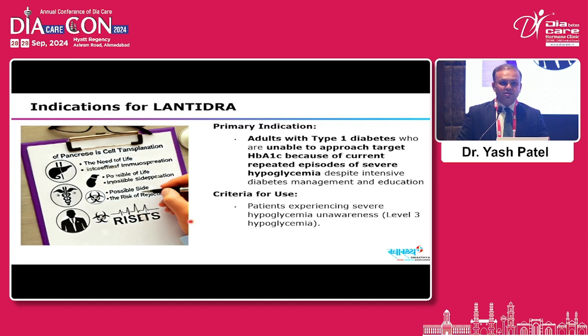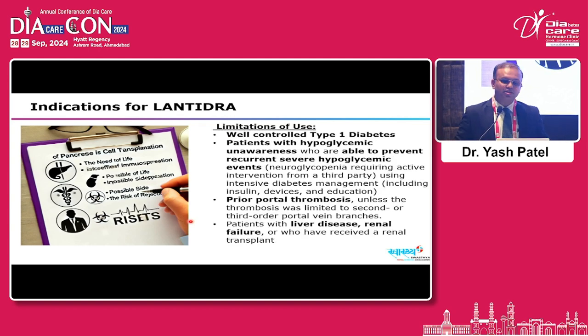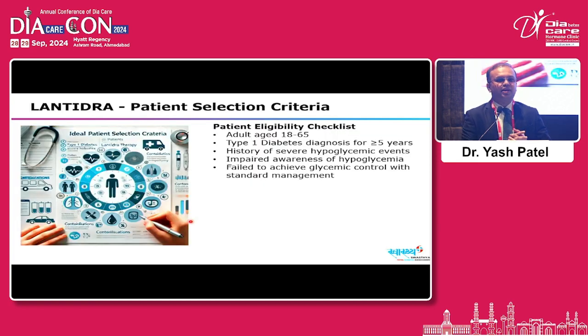The primary indication is adults with type 1 diabetes who, despite intensive diabetes management and education, cannot achieve target A1C due to recurrent severe hypoglycemia — specifically level 3 hypoglycemia or hypoglycemia unawareness. Limitations of use include well-controlled type 1 diabetes where risk-benefit ratio must be assessed, patients with hypoglycemia unawareness that can be well-controlled with intensive management, and individuals with previous portal thrombosis, liver disease, or renal transplant history.